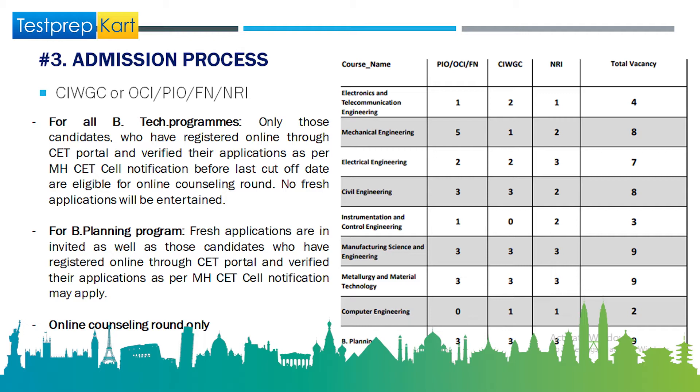For the NRI/CIWG admission process, two programs to note are BTech and B.Planning. For BTech, it is mandatory to register in MHT-CET. For B.Planning, this is not mandatory — fresh applications are invited, and candidates who have registered through the CET portal and verified their applications as per MHT-CET cell notification may also apply. Shortlisted candidates will be called for online counseling.